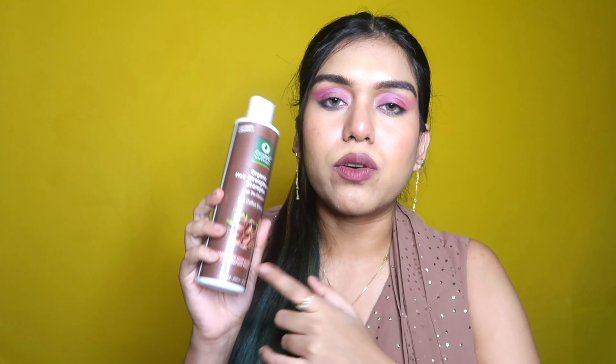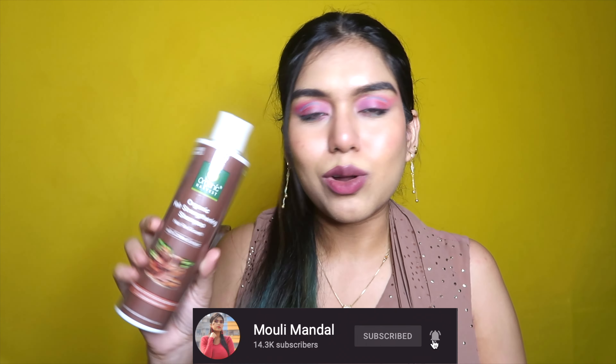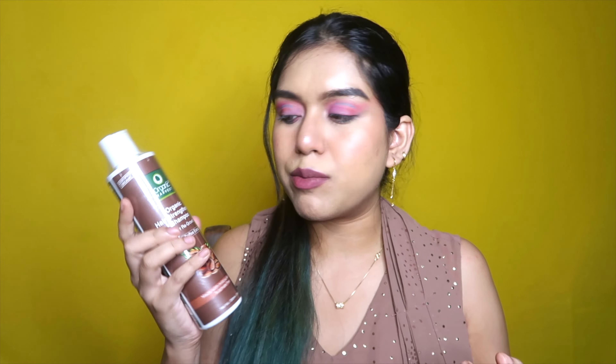The next product I called for is the Organic Hair Strengthening Shampoo with coffee extract. It's a sulfate-free shampoo. I do have extra breakage on my hair and a lot of baby hairs right now, so I hope this helps. Honestly, I don't have too much expectation because it's only 495 rupees, and it's very difficult to find good shampoos under 500 rupees in India.